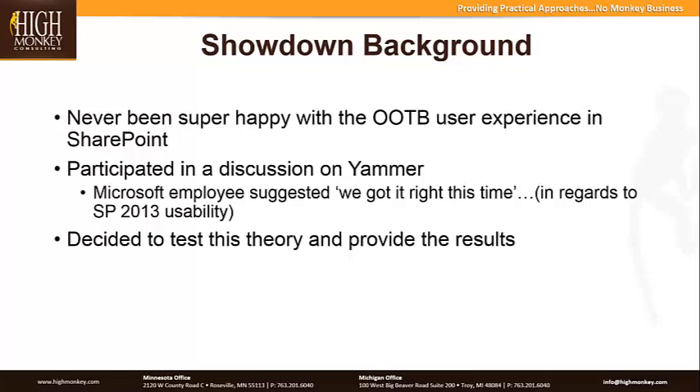A little background on why we did this: one of the things that preempted this was I've never really been happy with the out-of-the-box experience of SharePoint. We've always worked with users and seen a lot of issues in the way people adopt the system. I was participating in a discussion on Yammer where someone from Microsoft made a comment about the new 2013, that they finally got it right this time around usability. So instead of questioning that, we decided to test this theory and provide some results. The rest of this presentation goes through a high-level overview of everything we did and what our conclusions were.